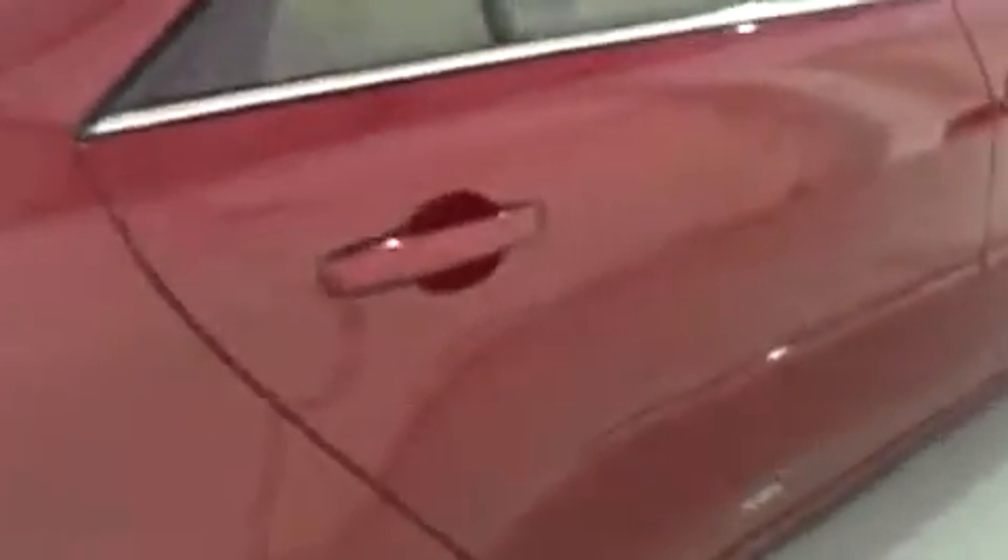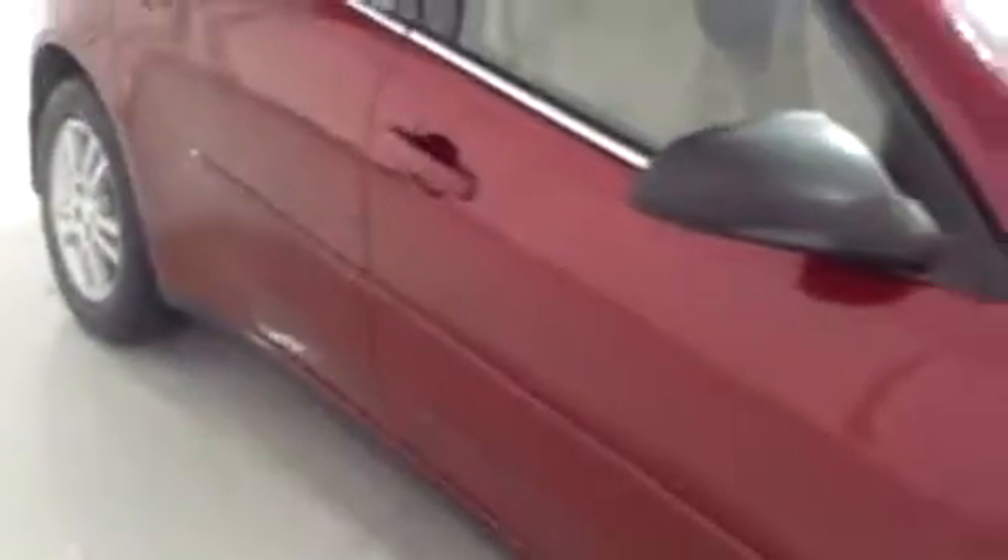We're just going to finish up by going up this side of the car, still looking for any kind of door ding, scratches, anything like that. Looks good on this side — the body looks really good. Hood looks fine, front bumper looks good, and you've got fog lights in there, which is handy. With the exception of that door ding and a little scuff on the back, the body looks really good.